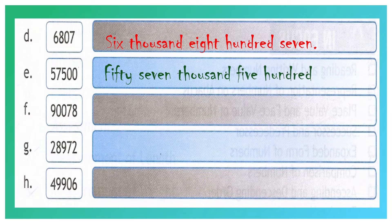Question number F: 9, 0, 0, 7, 8. 8 is in the 1's place value, 7 is in the 10's place value, 0 is in the 100's place value, another 0 is in the 1000's place value, and 9 is in the 10,000's place value. The first two digits we have to spell together. Your answer will be ninety thousand and seventy-eight.